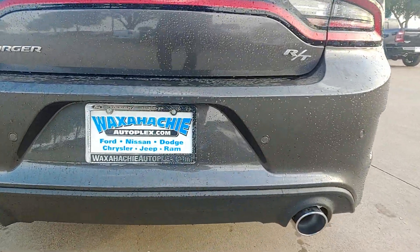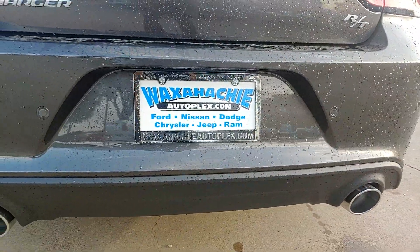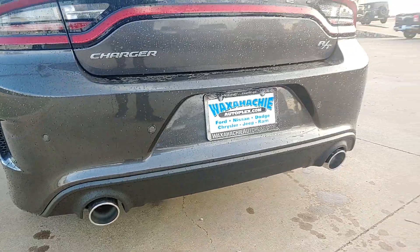Take a listen. That's just stock exhaust right there.